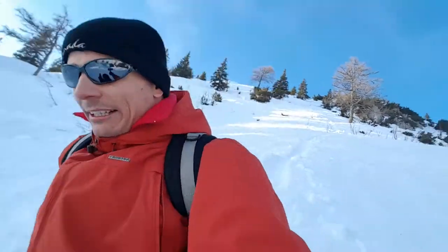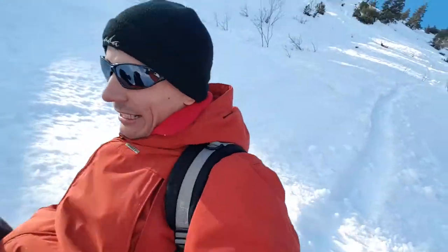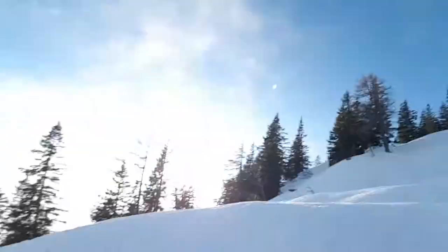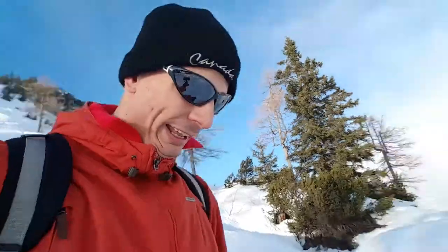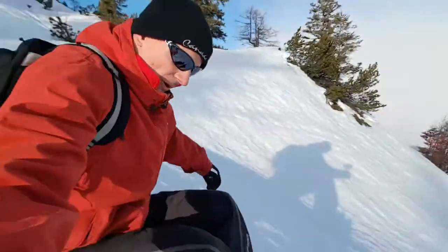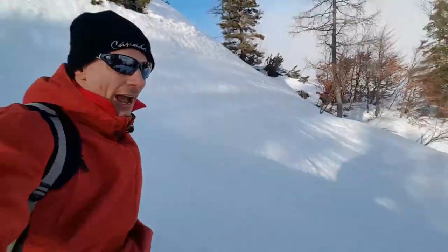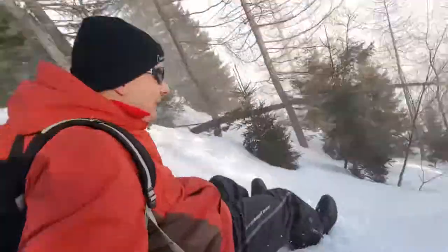I guess there's no much better way to slide down the mountain, except for skiing or snowboarding! It took quite a while to walk up there — going down just takes a few minutes! And then I slide again! Proper position: feet to the front, hands to the side — and going down!